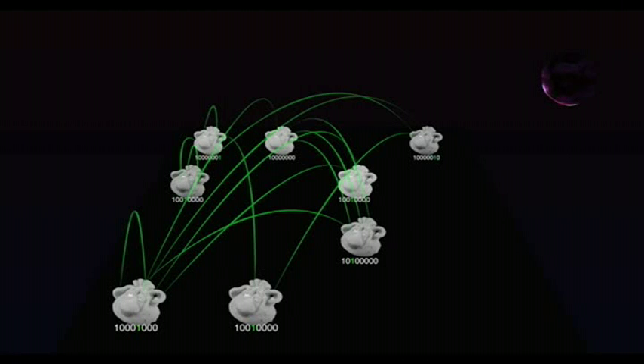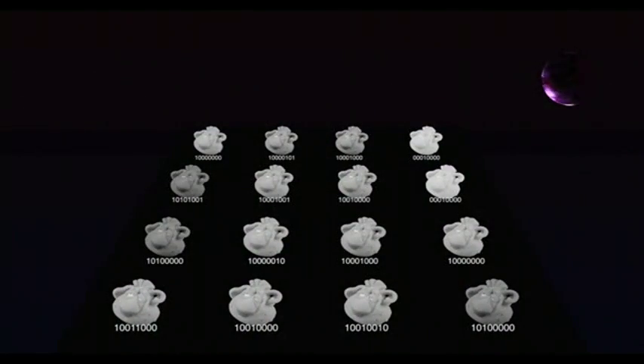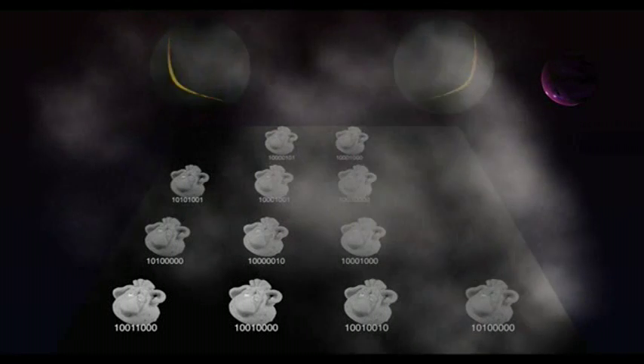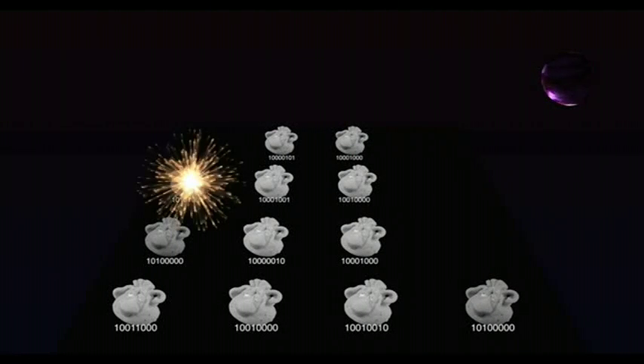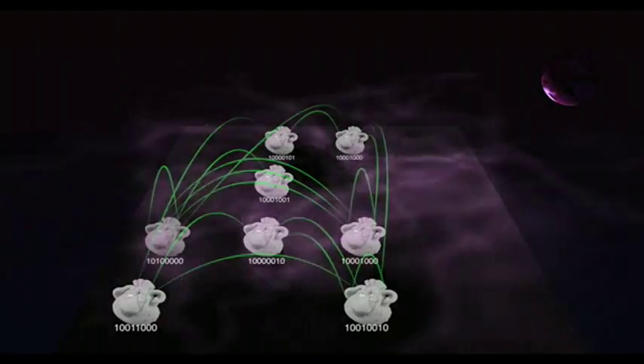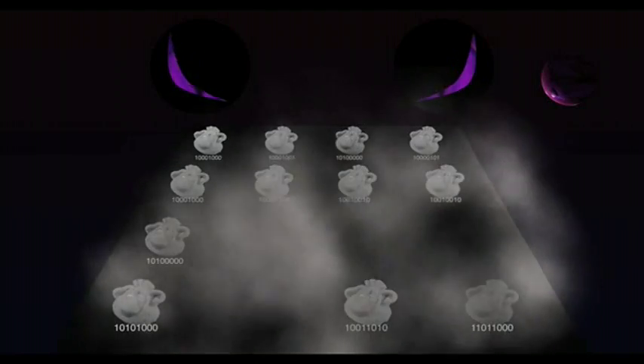How can evolution ever work? The survivors mate, producing the next generation. This guy gets to mate six times, while this guy gets to mate only two times. Remember, mating is a random variable. Now sit back and watch the rest of the evolution unfold — thirteen generations total. Surely that won't be enough.